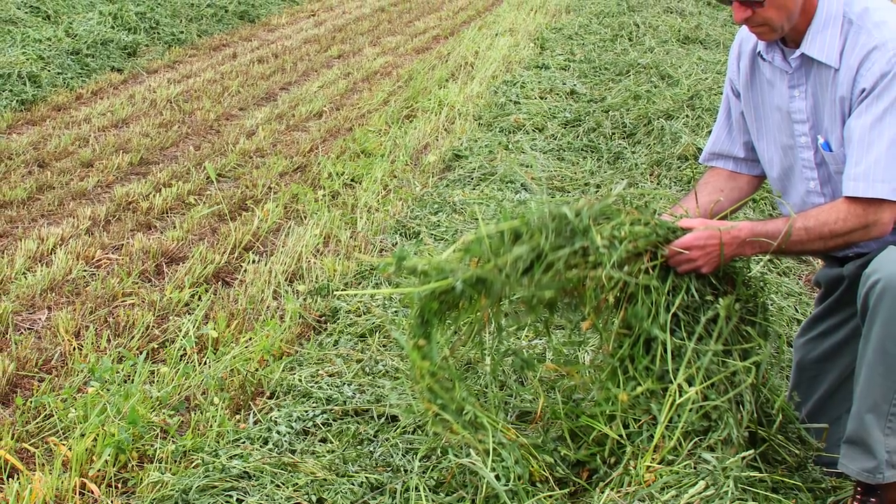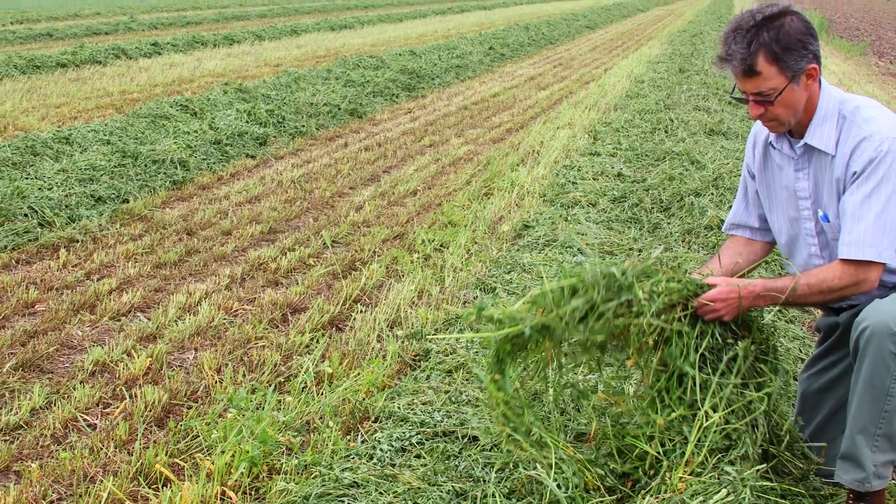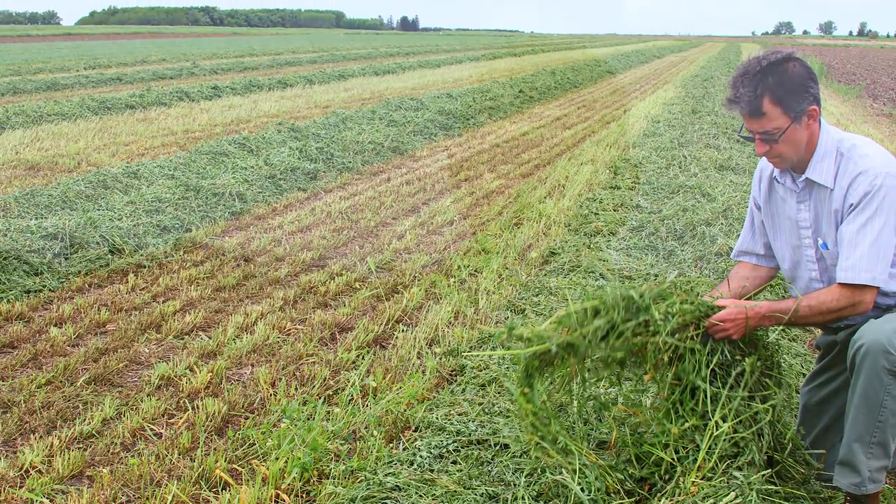If you're over the 40% threshold, you have significant feeding, and you're within seven to ten days of harvest, I would suggest going ahead and taking that harvest. That's going to be your most economical form of controlling alfalfa weevil at that time.